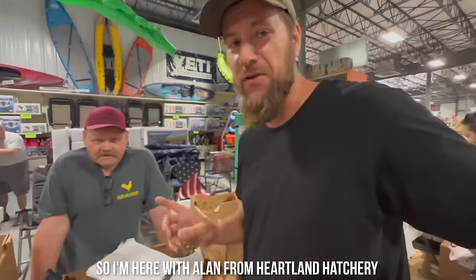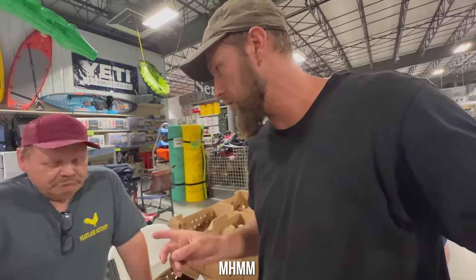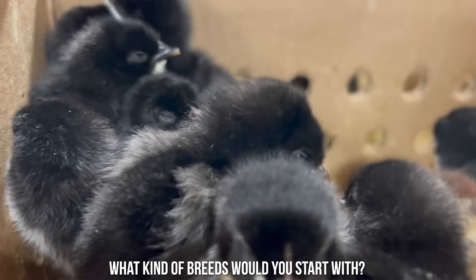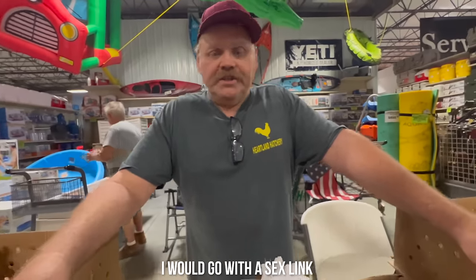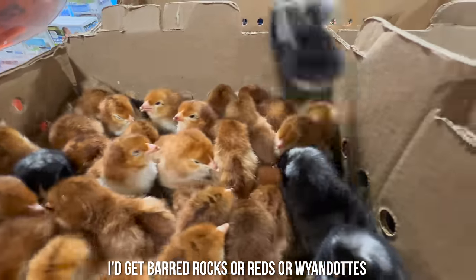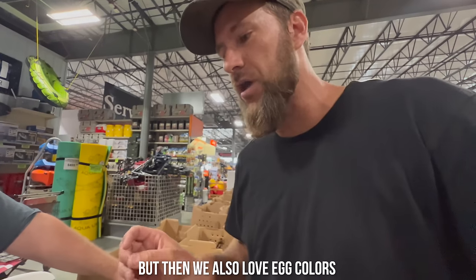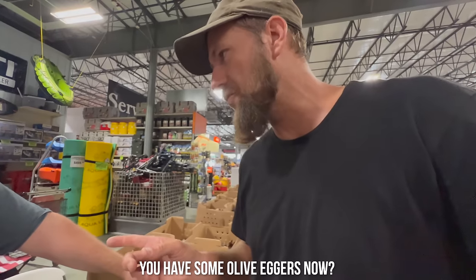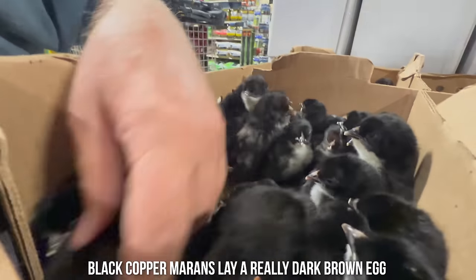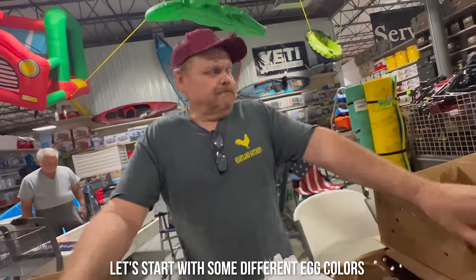I'm here with Alan from Heartland Hatchery. You come to local farm stores all over Kansas, Missouri, Arkansas, even Oklahoma. Just happened to be in our neck of the woods today. So we wanted to ask you: if you were starting a flock from scratch, what kind of breeds would you start with? Well, if you want layers, I'd go with Sex-Links. For dual purpose to butcher, I'd get Barred Rocks, Reds, or White Rocks. We love variety, uniqueness, rare birds, and egg colors. I saw you have Olive Eggers. Olive Eggers, Cream Legbars lay a blue egg, Welsummers lay the chocolate egg, Black Copper Marans lay a really colored brown egg, and Easter Eggers lay green and blue.